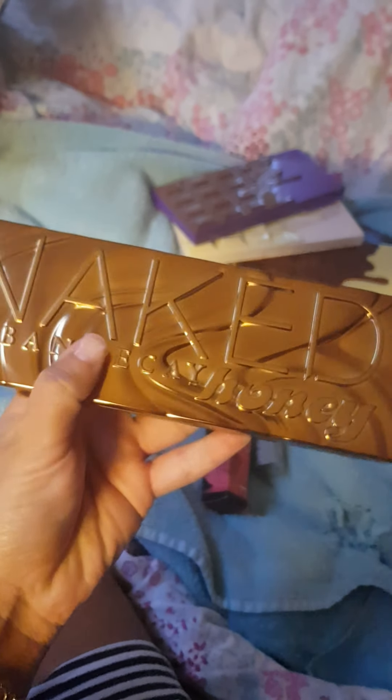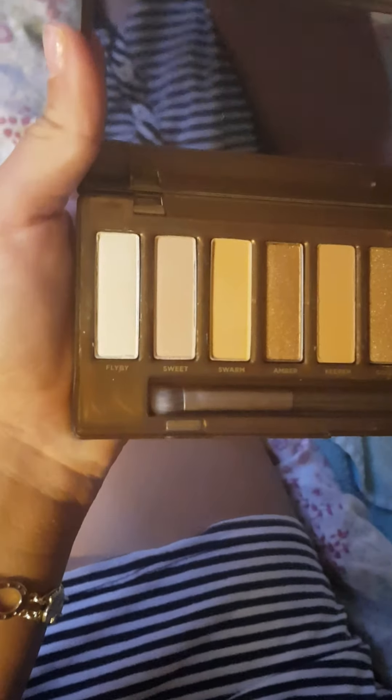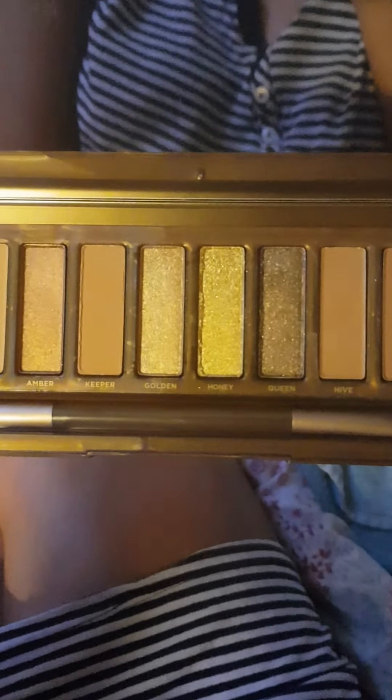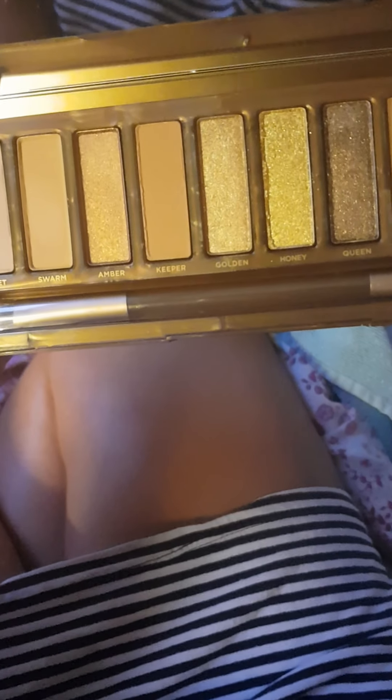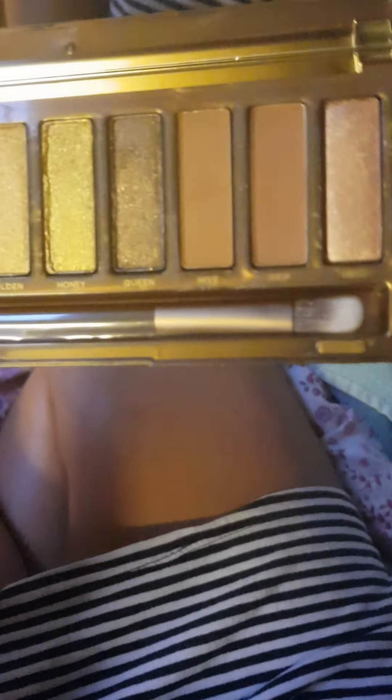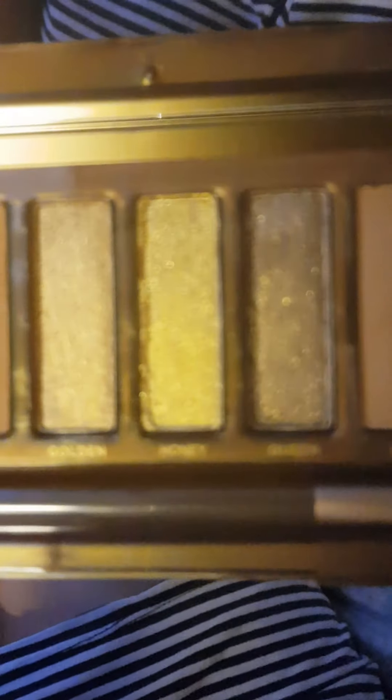It's got gold reflective packaging, and it just says Urban Decay Naked Honey. Pretty, pretty. It's just a gold-themed palette. As you can see, it's just gold and brown shades — it is a one-tone palette. The thing with this palette is, if you love gold shades and you want a super blended makeup artist look, you'll get that with this palette. But as you can see, every look you do with this palette will kind of look the same, because it's just golds and browns really. But it's a really nice palette and I can't wait to try it out. So, so pretty.